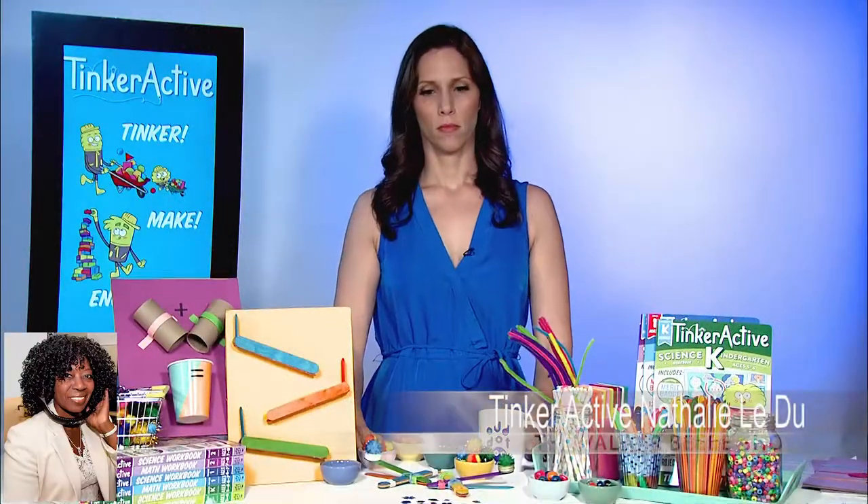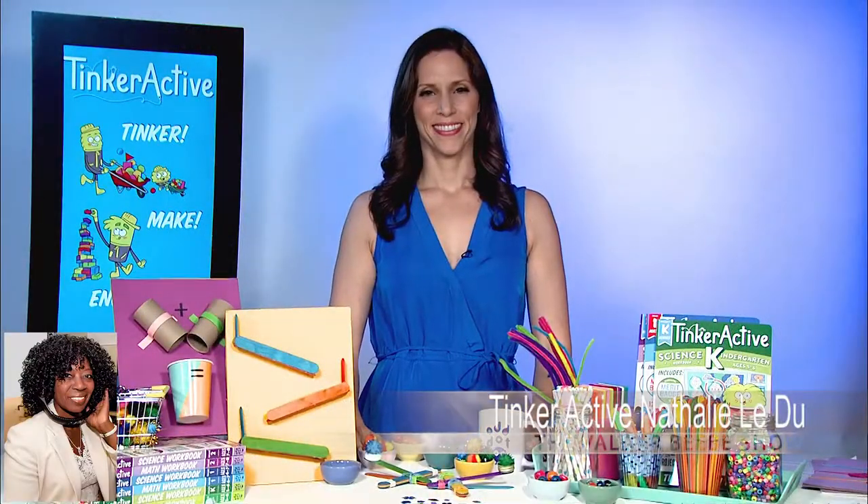Hi, I am Valder Beebe. I am the host and the visionary of that celebrity interview. Good day, Natalie DeLudeau. Welcome to the Valder Beebe Show.